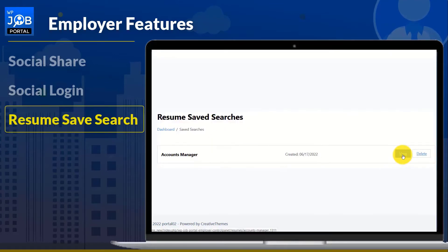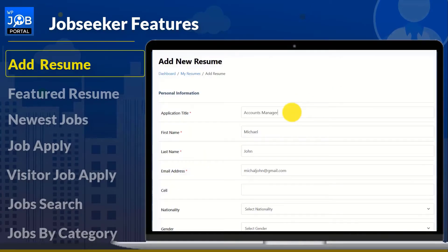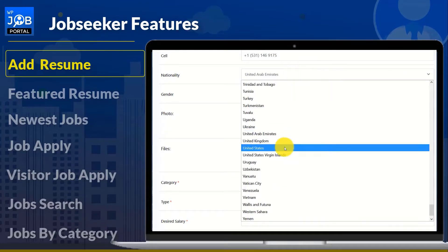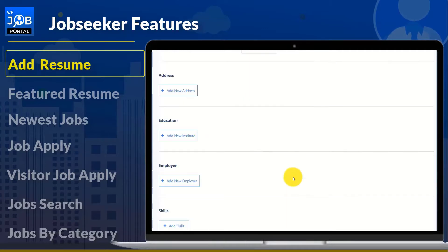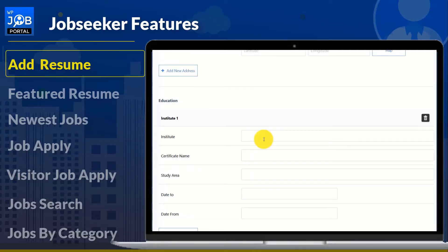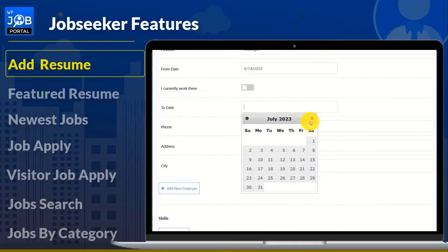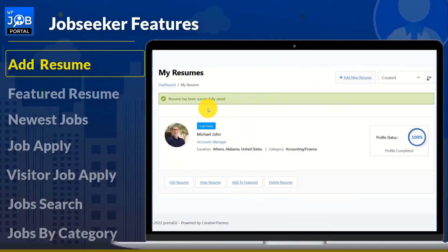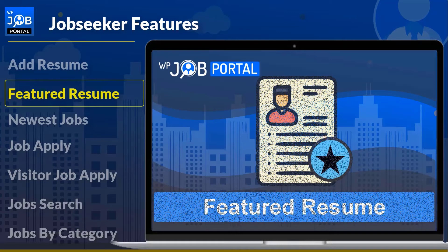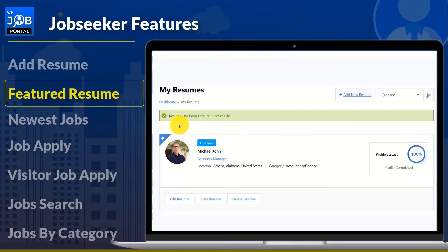Now let's take a look at the features for job seekers. Create your resume online in minutes and let the right job find you. Job seekers can easily build their resumes using the advanced resume builder tool and post them to an online posting website to increase their chances of being noticed by employers. You can upload your resume or start from scratch on the website, and support is always available if you get stuck. With a featured resume, your resume will appear ahead of others when recruiters search for the best candidate.